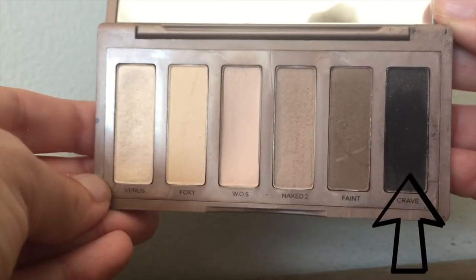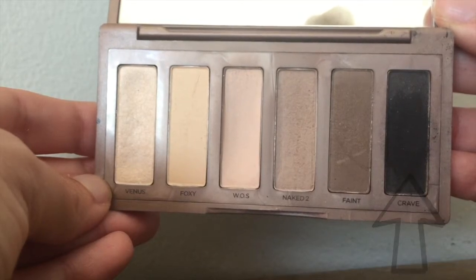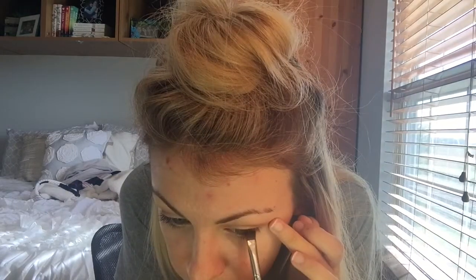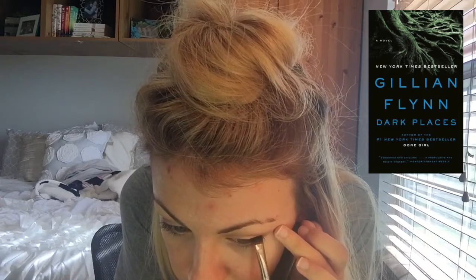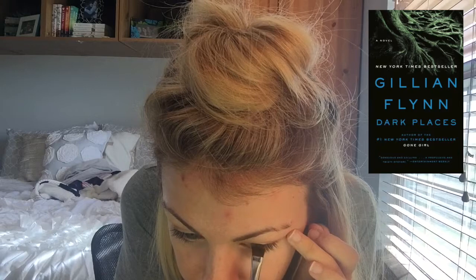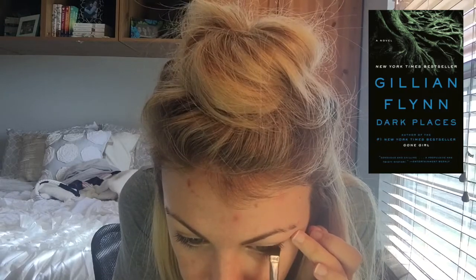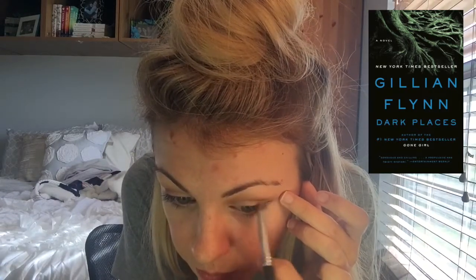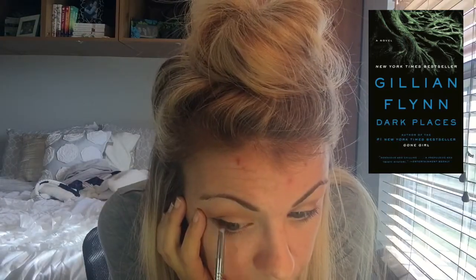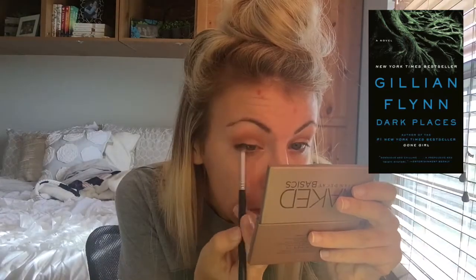We can move on to the next question, which is eyeliner. If I do any type of eyeliner, it's with an eyeshadow — I just use the black eyeshadow from this palette. The question for this one is a dark and mysterious book. I chose Dark Places by Gillian Flynn. Her books are just so gritty and dark and grungy — they feel dirty, not in a bad way, just in a really raw way. This is my favorite of Gillian Flynn's novels, so if I was to recommend any of her books, it would be this one.